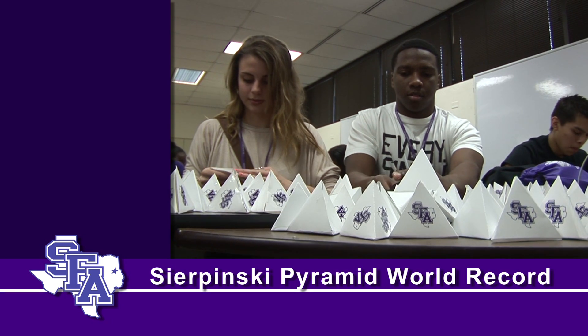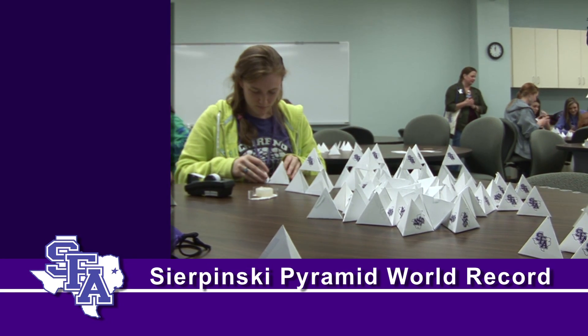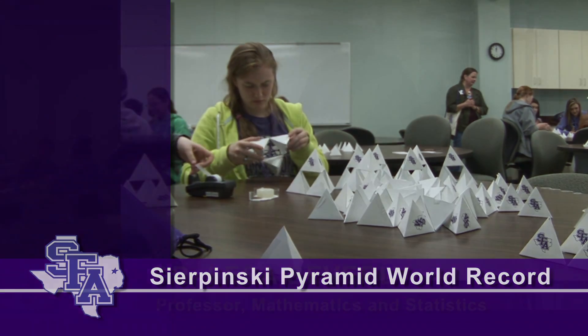They are building a world record Sierpinski pyramid. We are taking 4,096 little pyramids and putting them together to design a larger, approximately 13-foot pyramid when it's complete.